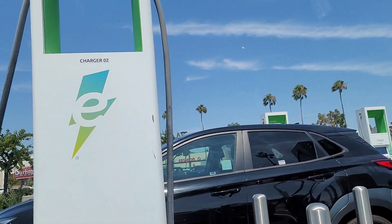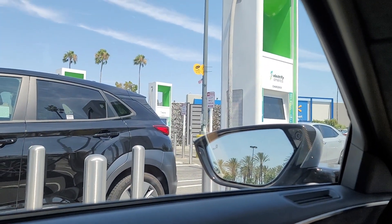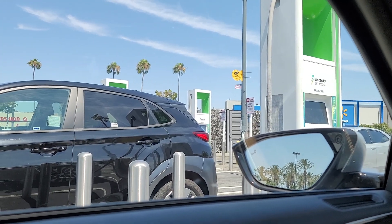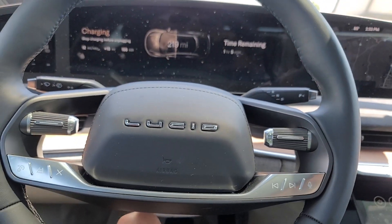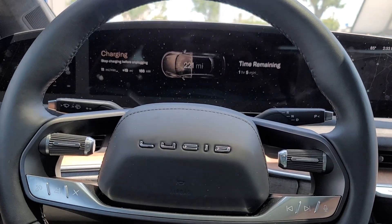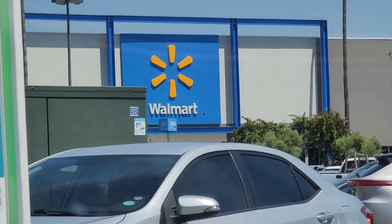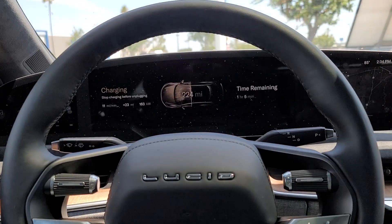So this is Electrified America. I went to another Target earlier — unfortunately they only had one 150 kilowatt available, a 17 kilowatt, and then the other 150 kilowatt was unavailable, I guess broken. And this one is the Air Grand Touring. Anyway, I'm gonna let it charge and then probably head to Walmart. Most of their charging stations are mainly at Walmart, Target, or BFA.